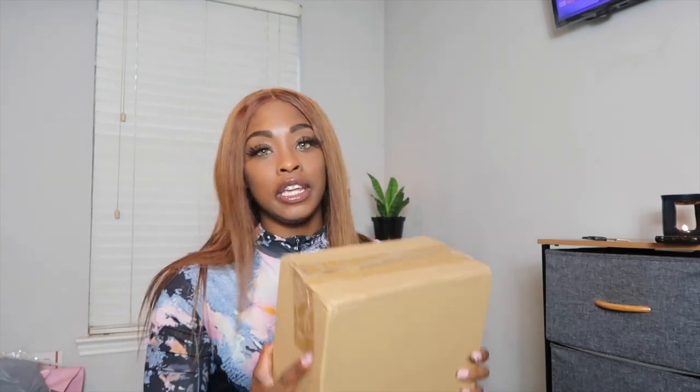They have already sent my order over and I appreciate the packaging — I definitely appreciate the packaging.